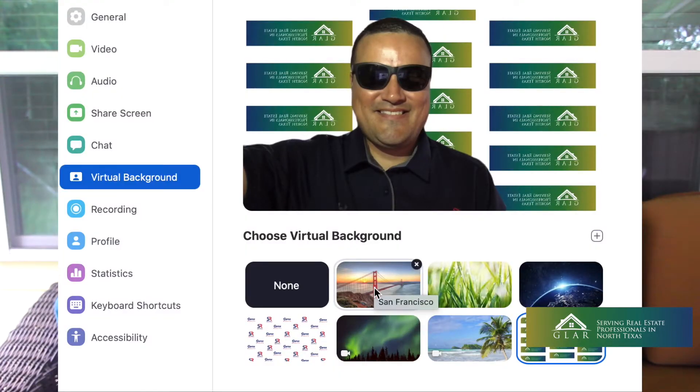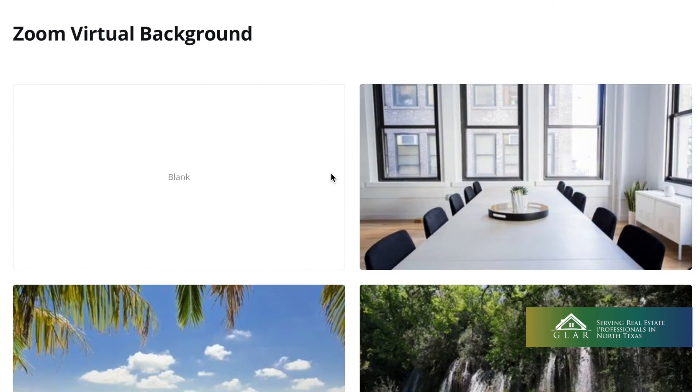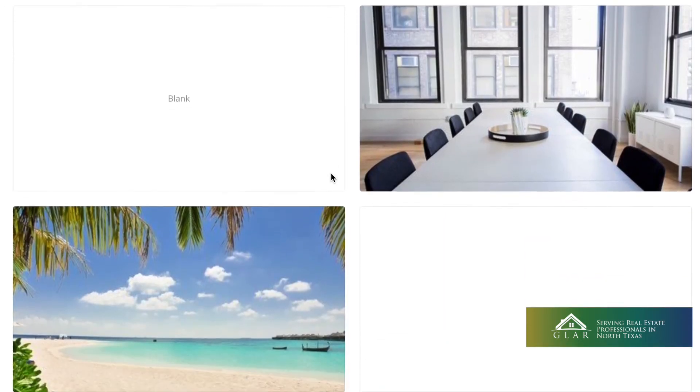Next, consider your background. You want to find a spot in your home or office that's clear and simple but doesn't distract from you. You might also consider doing a virtual background — Zoom has a few defaults, and Canva.com has areas where you can create one to use on Zoom.